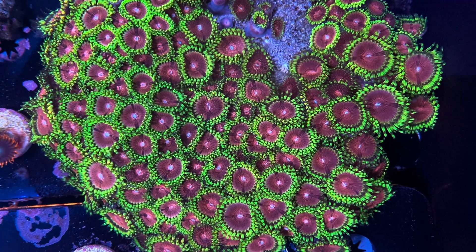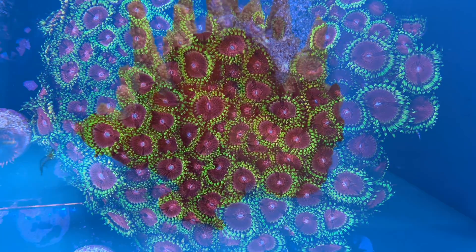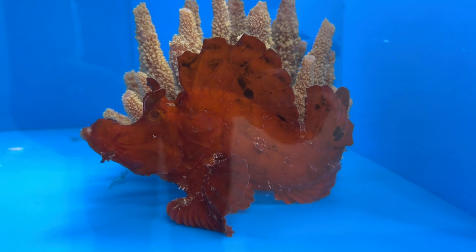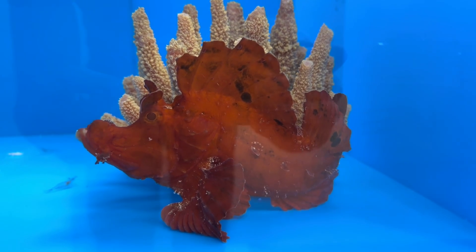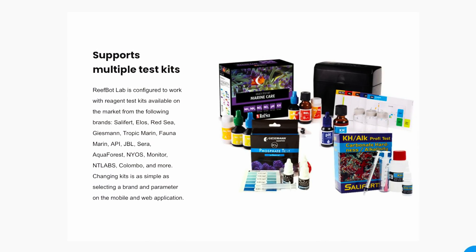Now it's no secret that there are various automatic testers on the market, but where the Reef Bot Lab stands out against its competitors is it's one product that can test 18 different parameters using a range of different tests by different brands that you can buy from your local fish shop.